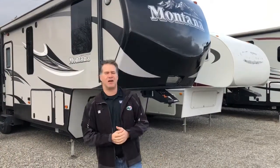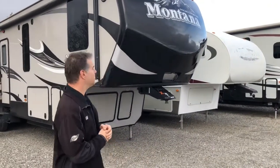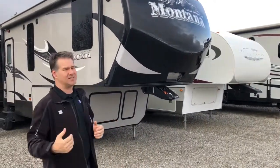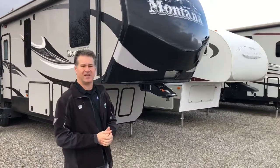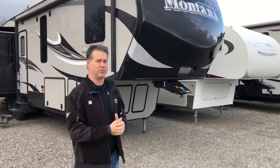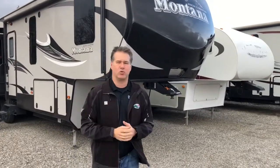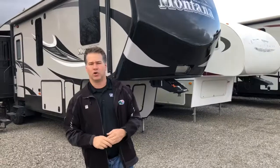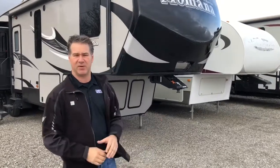Hey guys, it's Cody out here at JMAT RV. Got another great used camper that just came in here. This is a used 2016 Montana High Country 343 RL — a big three-slide rear living camper that still only weighs 10,500 pounds, so it's real easy to pull. I also want to remind you we're still having our big on-site RV show going on this week — it ends on Saturday the 17th, best time of the year to come out and get good prices on these campers.